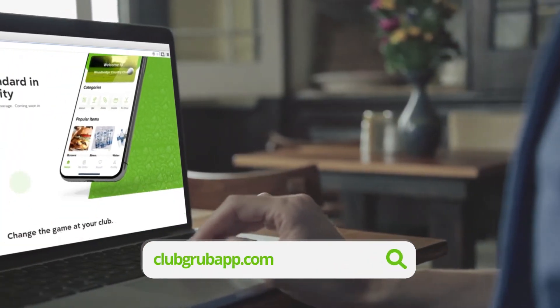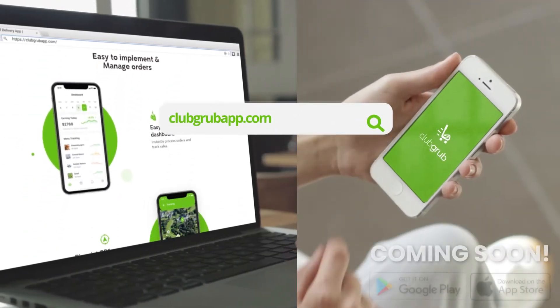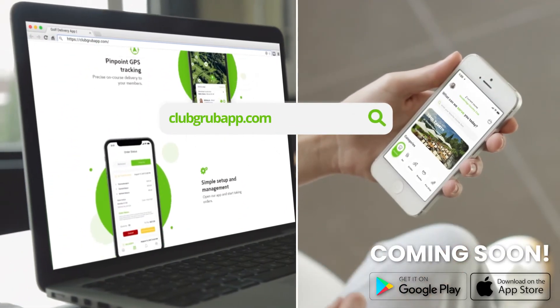It's easy. Sign up your club now at clubgrubapp.com or download on the App Store and on Google Play. Club Grub.